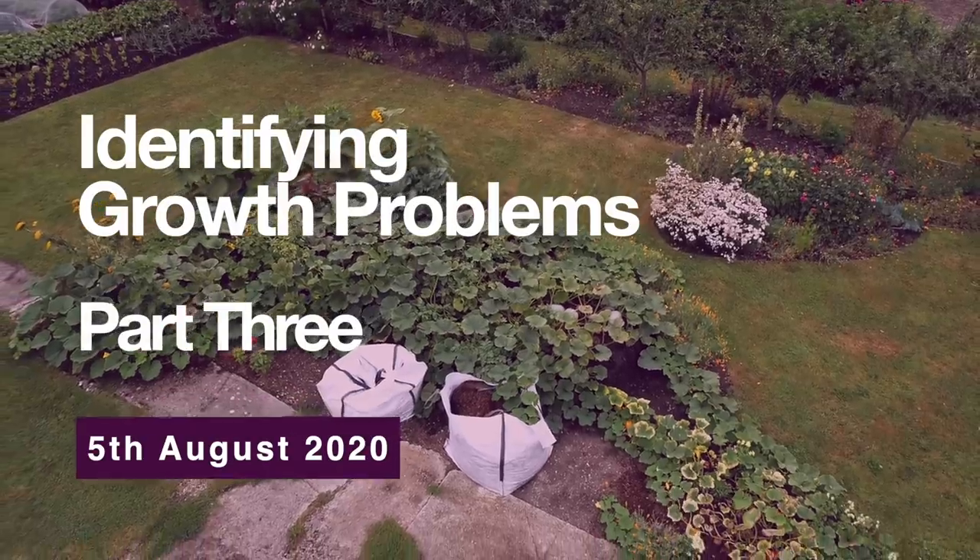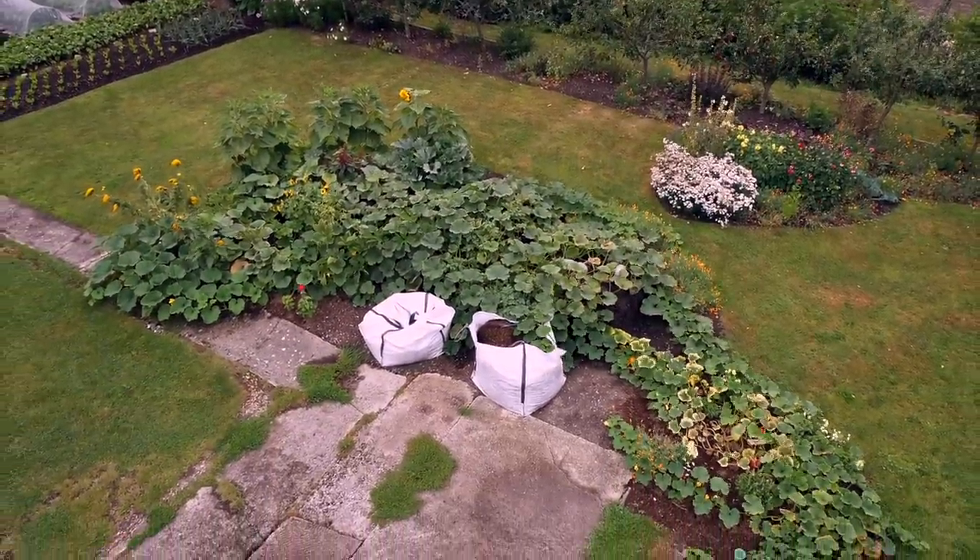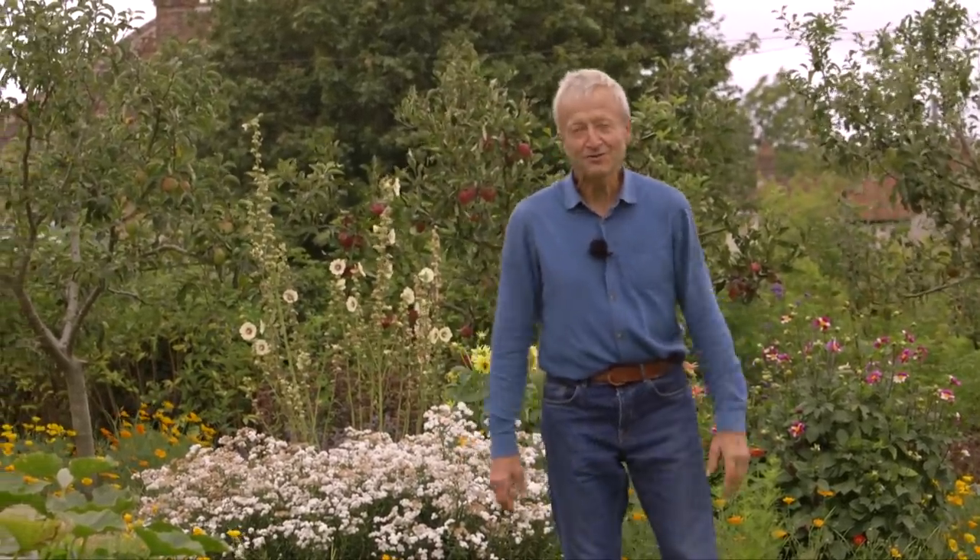Problems — or are they problems? This is about showing you some things going wrong, or that look like going wrong, maybe not going wrong. Gardening is full of conflicting advice, and there comes a point where you will have to decide quite often: who do I believe?